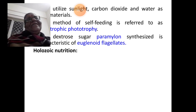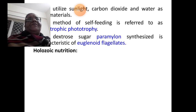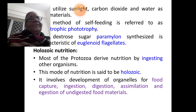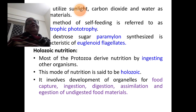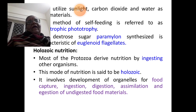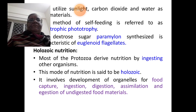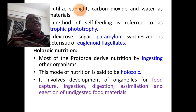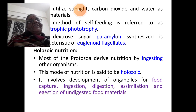The second type is holozoic nutrition. Most of the protozoans which do not have either chloroplasts or chromophores derive nutrition by ingesting other organisms. This mode of nutrition, wherein the individual feeds by ingesting other organisms, is said to be holozoic. Zoic means animal-like; phytic means plant-like. So this mode of nutrition is said to be holozoic.